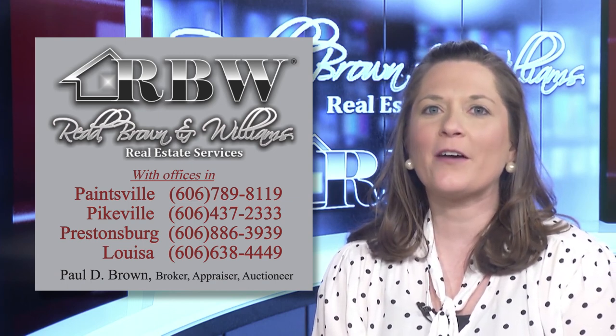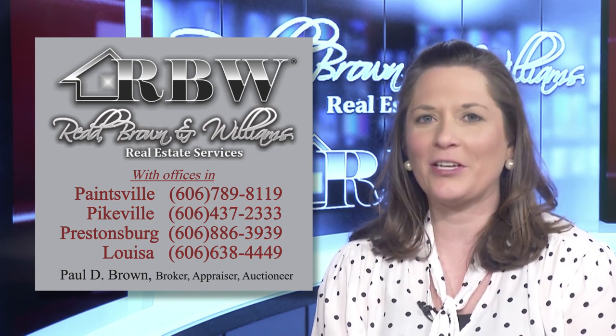Thank you for watching another episode of the Red Brennan Williams Real Estate Show. I'll see you again soon.